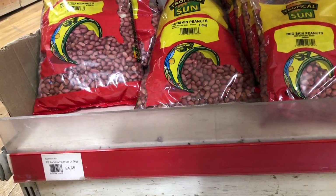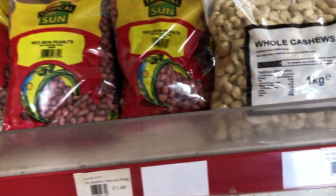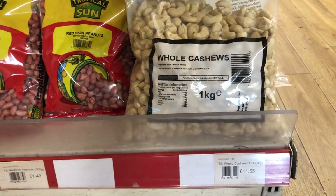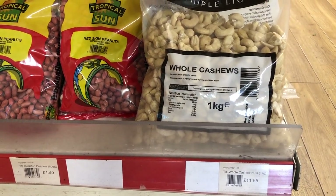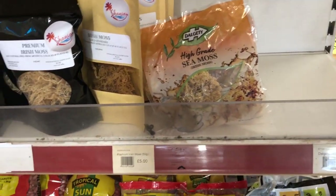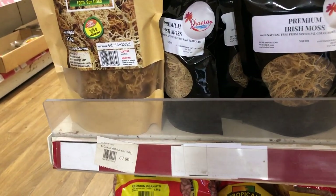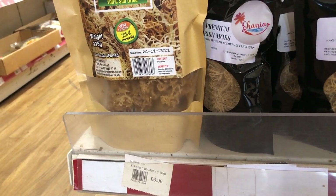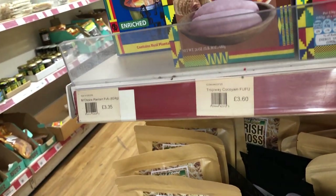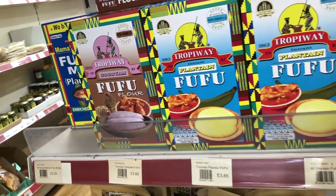Okay, I'm back. Moving on — you have the red skin green peanuts and some oiled cashews. This one kg costs eleven pounds fifty-five pence; I usually buy my cashews somewhere else where I can measure them out. There is premium Irish moss — I never buy this one but it costs six pounds ninety-nine pence — and you have different varieties from different manufacturers.